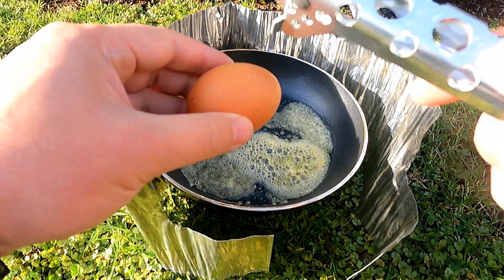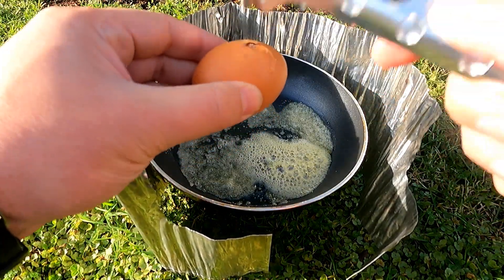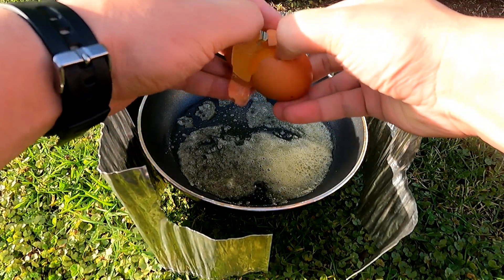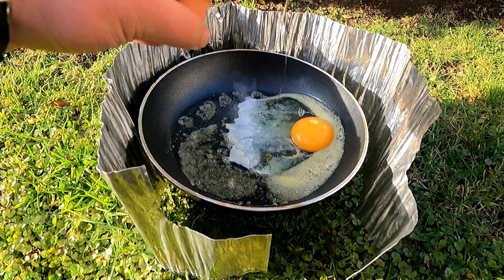One of my favorite things about Trangia stoves is that you can actually do some real cooking on them, which is fantastic. A lot of the canister stoves just get too hot and burn everything.